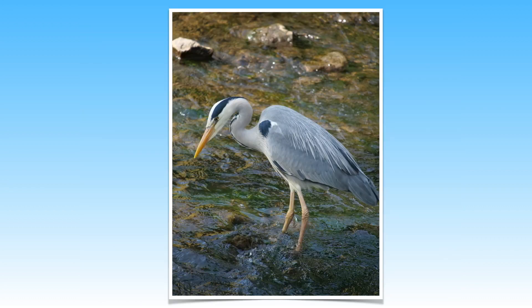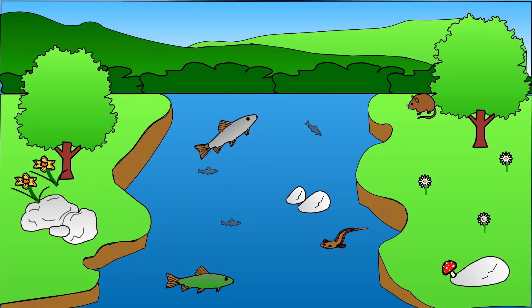Herons also use the river to find food. This heron has its eye on a tasty eel. Many different sorts of fish live in the river. As well as smaller fish, larger fish such as pike and roach can sometimes be seen.